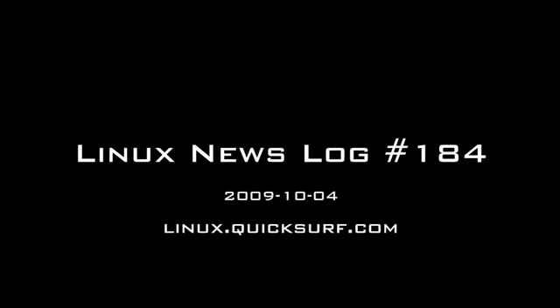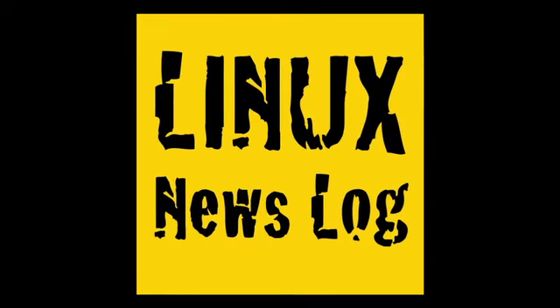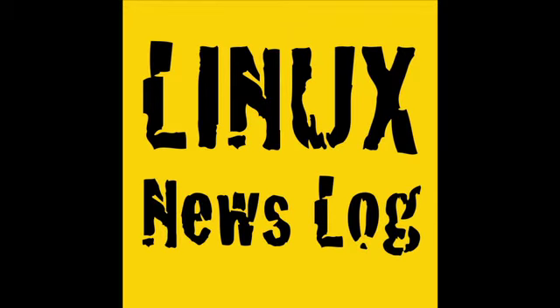In this episode of Linux News Log: IBM and Canonical push into African netbooks, Red Hat asked the Supreme Court to nix software patents, and how to install DD-WRT on a PC in Linux. QuickSurf Internet Media presents Linux News Log, separating the Linux and open source signal from the noise.